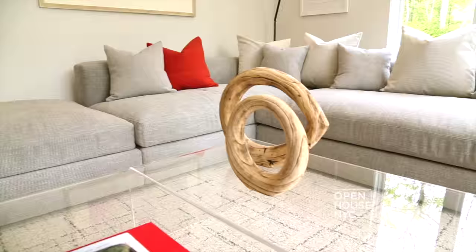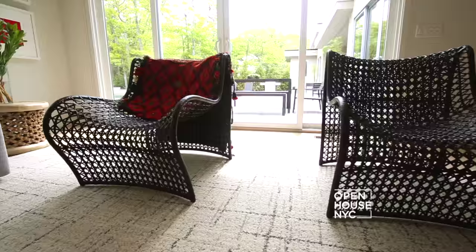Here we chose an uber-deep sofa and distinct open-weave wavy chairs. As with the formal living room, we chose low-profile light area furnishings that don't detract from the landscape outside.